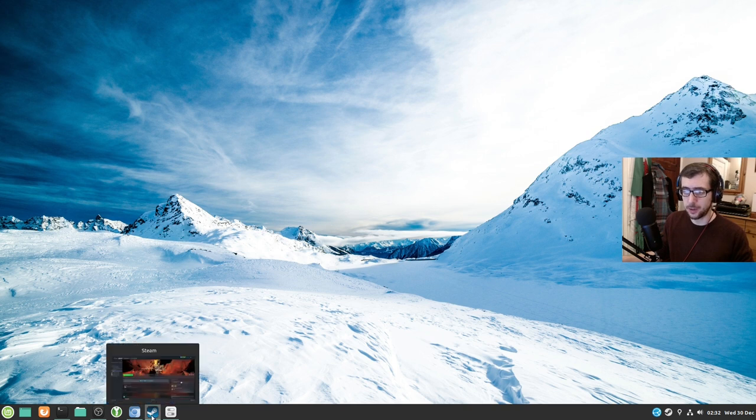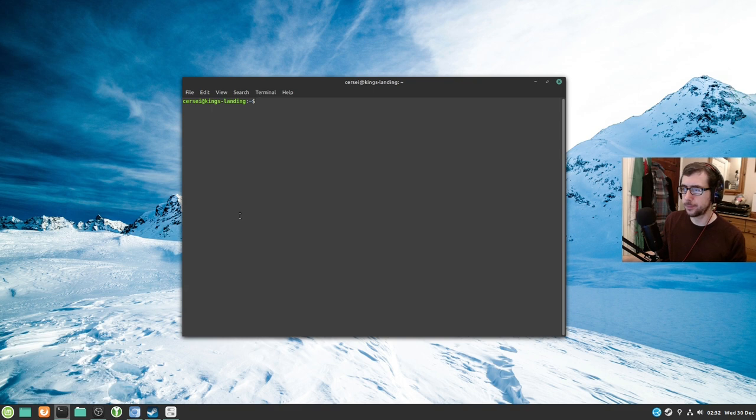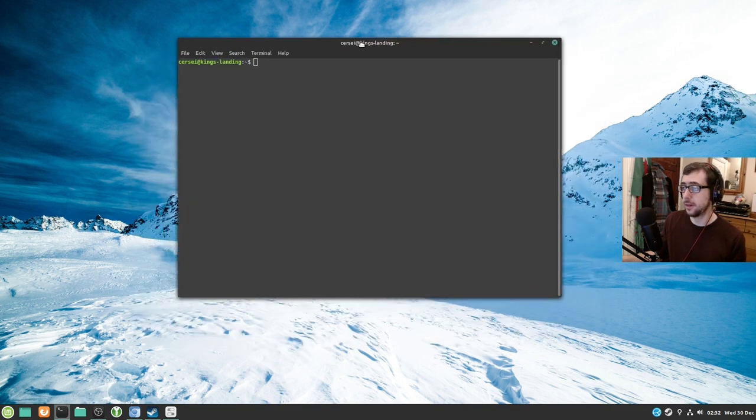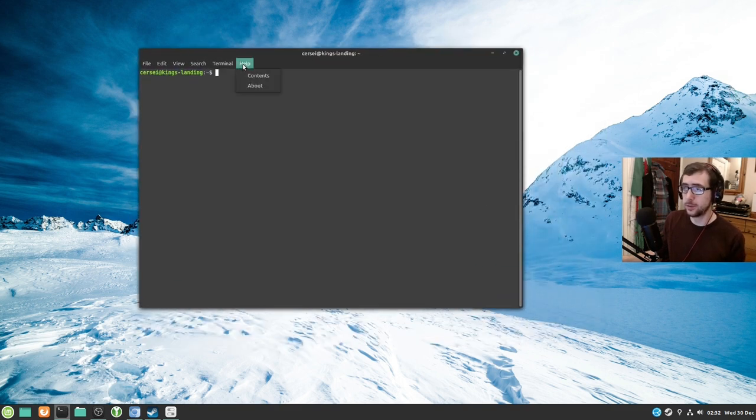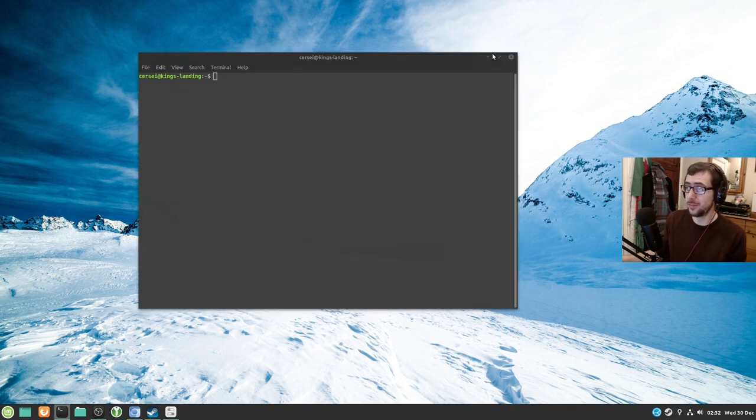Steam installs great out of the box. I installed the native version of Steam, not the Flatpak version — I was told the Flatpak version isn't so good. The terminal is fine — just GNOME terminal, solid terminal, love it.